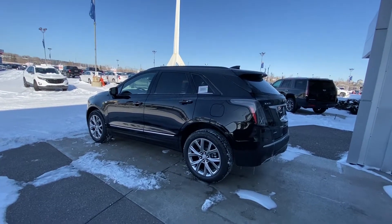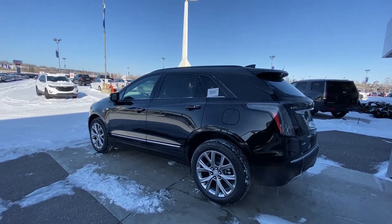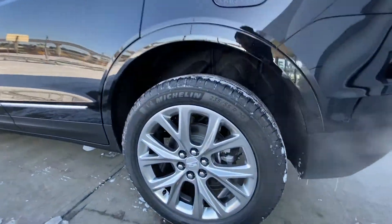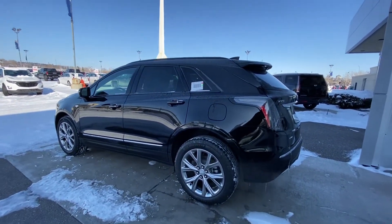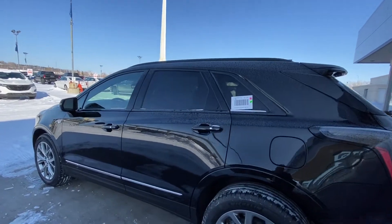Looking at the exterior of the Cadillac XT5 Sport, we do have the beautiful 20-inch wheel and tire package with Michelin all-weather tires. Take a real close look at these beautiful rims — they stand out very nicely. We do have the blackout package with the Sport as well — all your door handles, mirror caps, and window trim are all black.